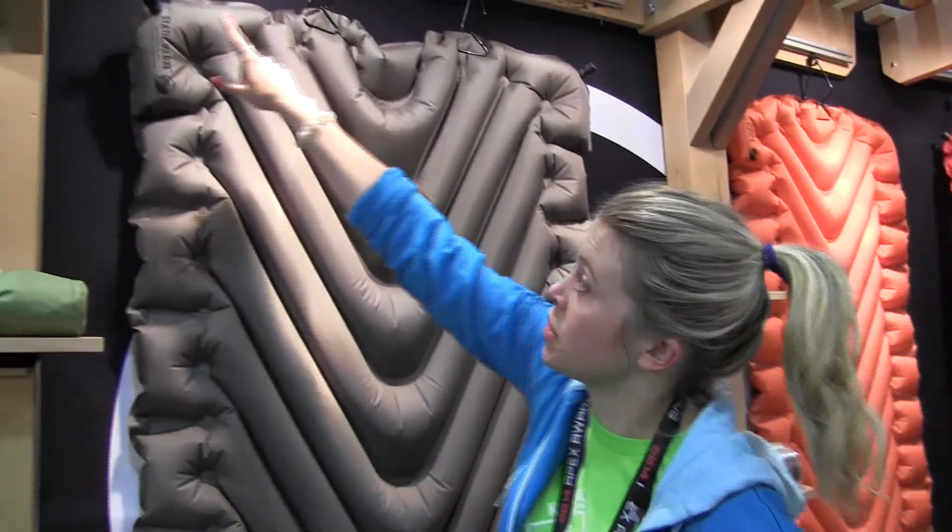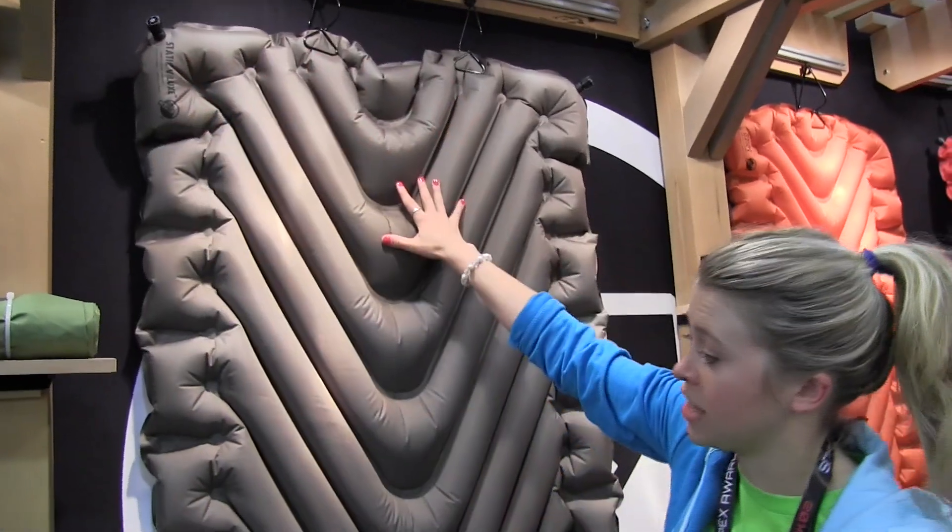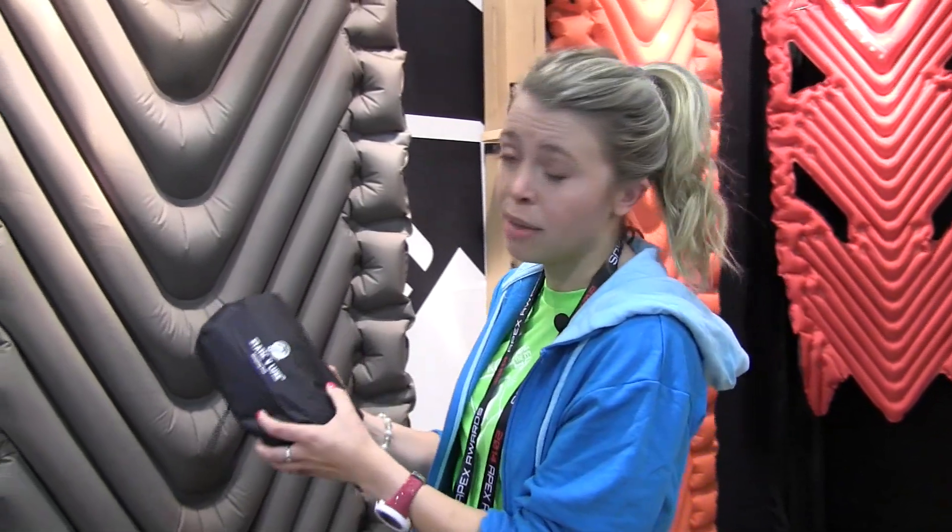It has two valves you can use for inflation and easy deflation. It packs down to eight by four and a half inches — a tiny pack size.